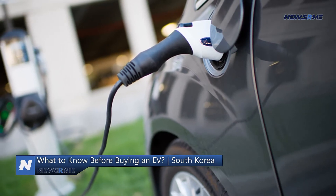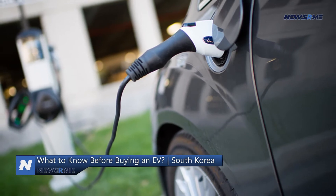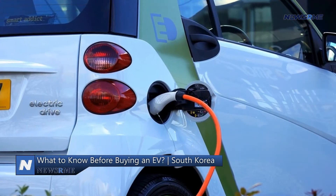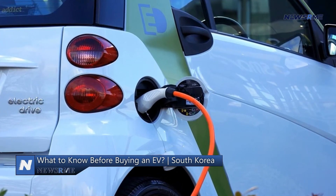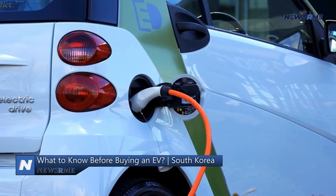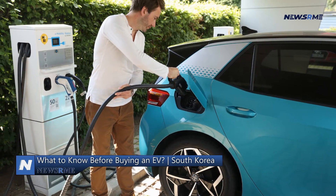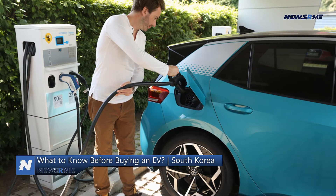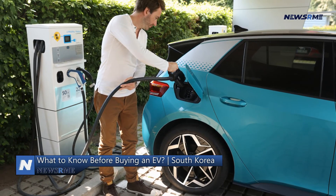Its spaciousness is one of the reasons the Ioniq 5 should be a top choice for families. The Ioniq 5's proportions are comparable to popular small SUVs like the Honda CR-V and Toyota RAV4, but the interior is more open and flexible. We found that the Tesla Model Y had more cargo capacity behind the back seat, and that was with the seats fully retracted.